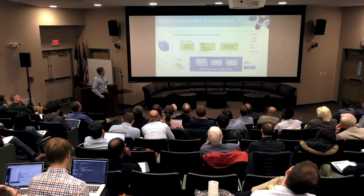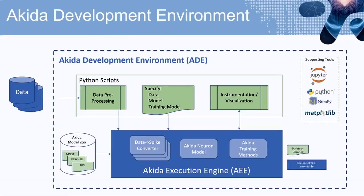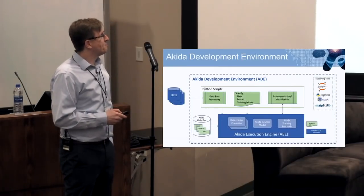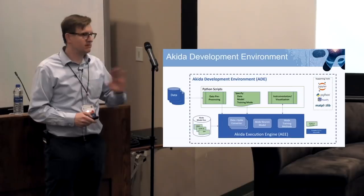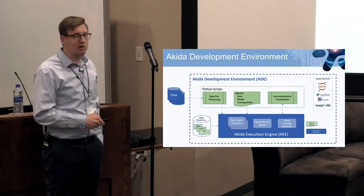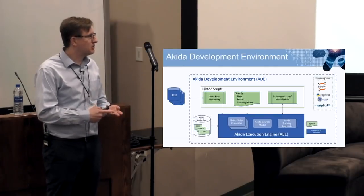We have the Akida Development Environment, which has two components: the development environment that lets you use it, and our execution engine, which is a simulation of our chip. You can download it — it's in Python, you can pip install it, it's pretty easy. It has a simple API plus all the existing Python data processing tools. When you run it, it'll simulate how it runs on the chip and tell you how much power it'll cost, how many cores it'll use, and how much time it'll take.